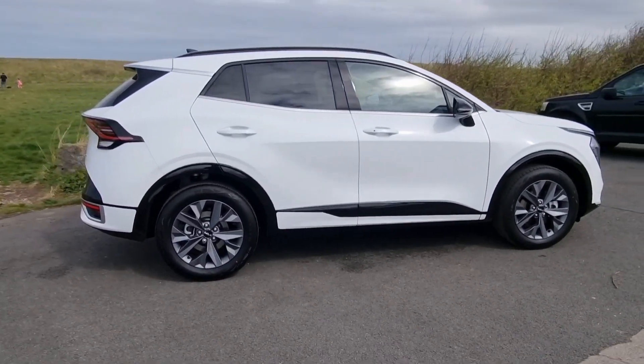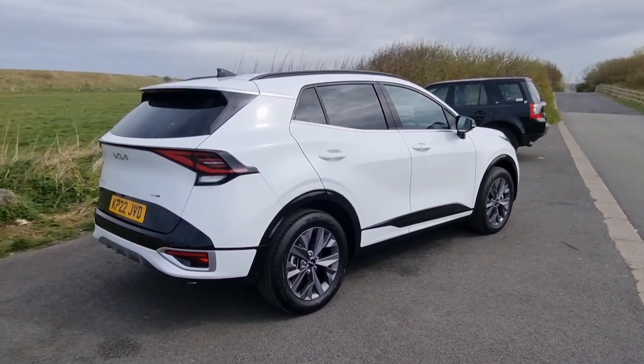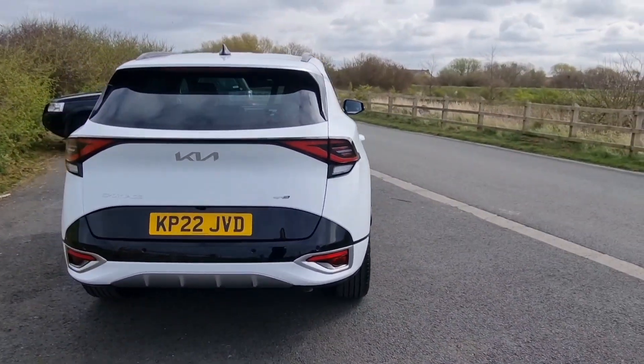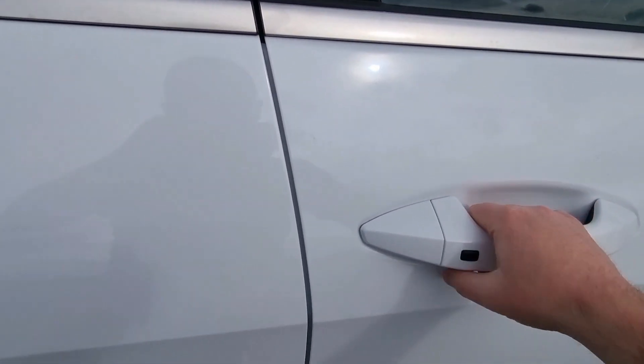Kia keep just knocking these cars out of the park. You've got the nice 18-inch alloys on this car, you've got privacy glass, you've got the nice black gloss trim down the side, some nice black gloss trim on the back, and again similar lights to the Kia EV6. This car really is stunning.